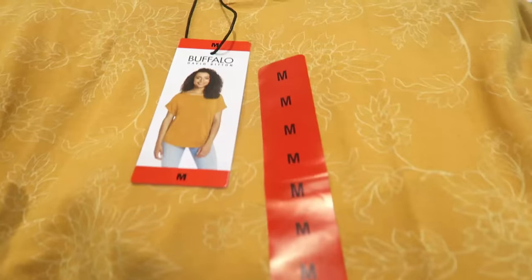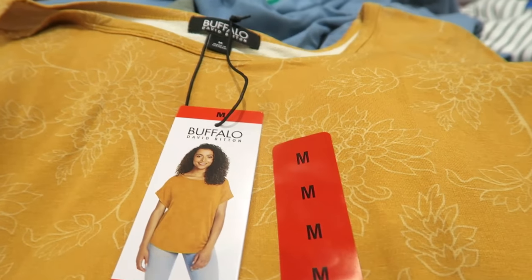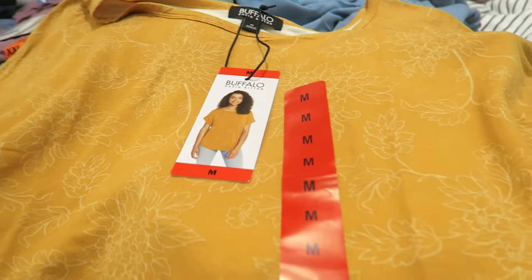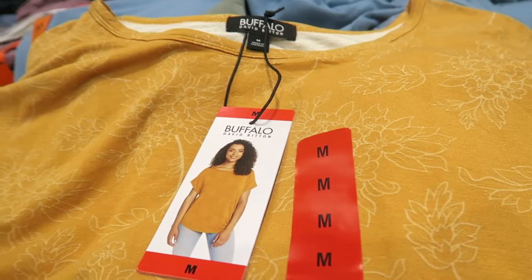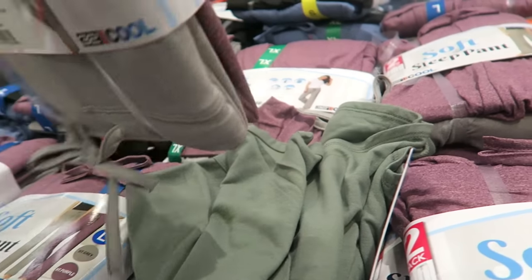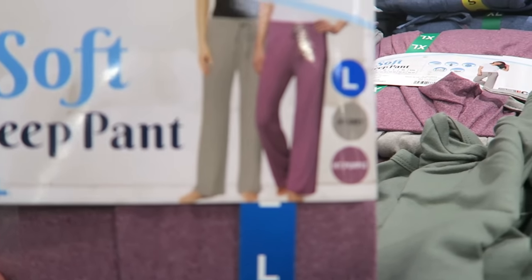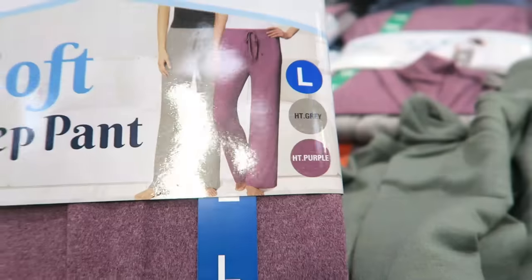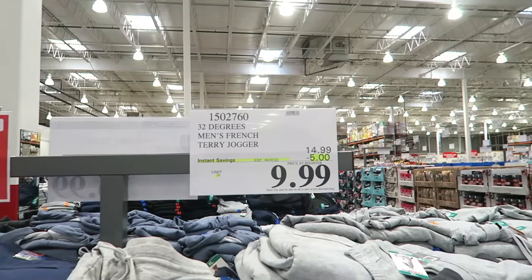These laundry pants - no for me. I can already tell it's kind of wide and it just doesn't look right on me. I need something form-fitting to show off the work I've been doing. I want people to be like, what happened to your waist, girl? These French terry joggers are $5 off through April 3rd so they're $9.99. These are a lot thicker than the other ones I looked at - like a real true sweatpant.